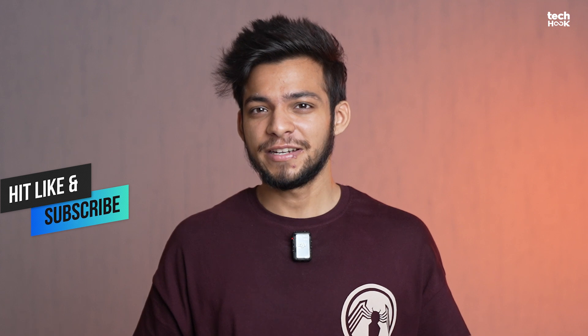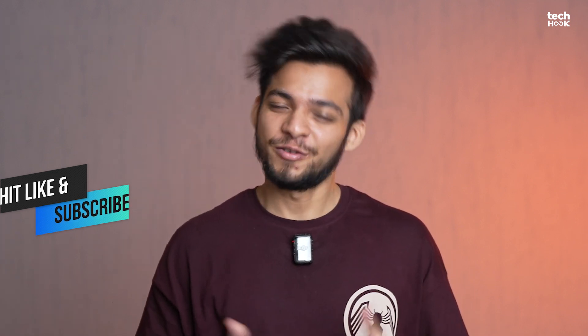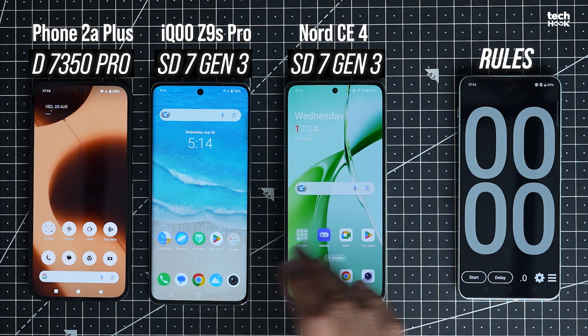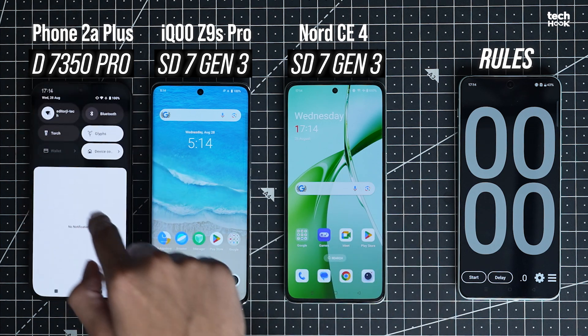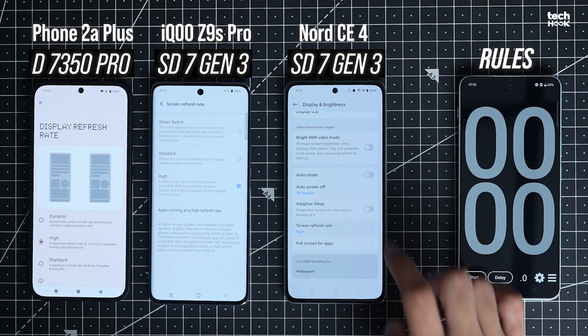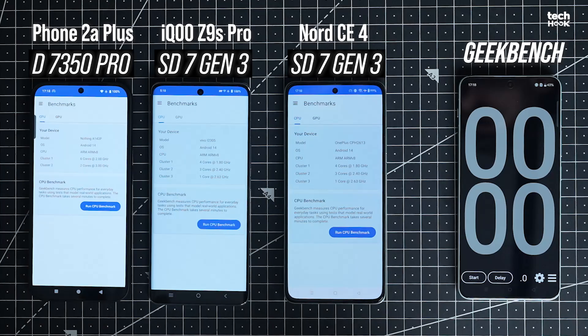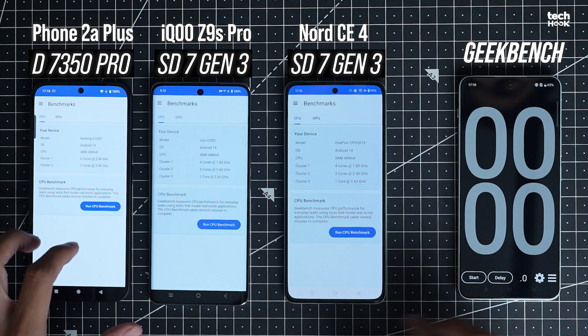Before I jump in, if you are new to the channel, smash the subscribe button and hit like for more tech goodness. Now let's set the stage. All phones are on the same Wi-Fi, fully charged, airplane mode on, refresh rate set to 120Hz, and performance mode fired up. Let's start with Geekbench and see who comes out on top.